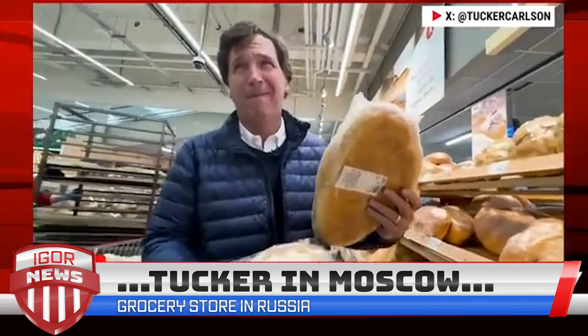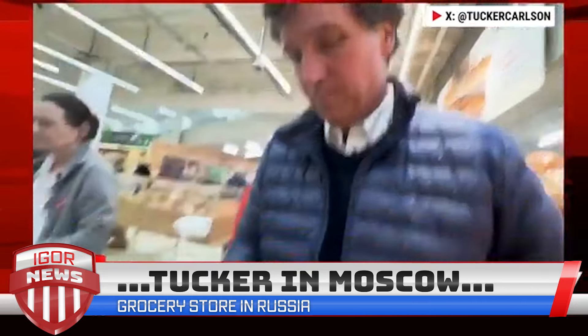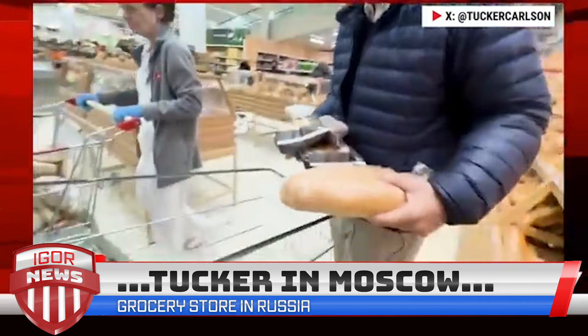A longstanding feature — maybe the longest standing feature — of Cold War propaganda in the West was the Soviet grocery store: no products, no choices, shoddily made things. And it wasn't actually propaganda, it was real. You can look up the pictures on the internet. So we thought it'd be interesting to take a look at a contemporary, modern-day 2024 Russian grocery store, two years into sanctions.